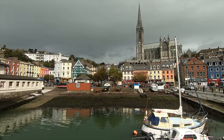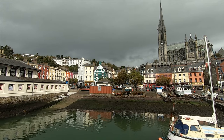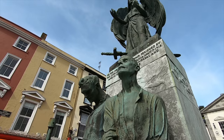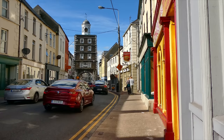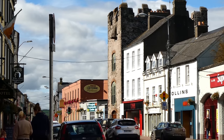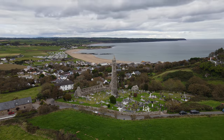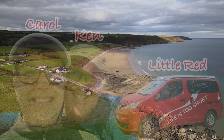Welcome back to the channel. In the last episode, we visited the beautiful town of Cove. We took a look at the Clock Tower Gate in Yawl, St Declan's Round Tower in Ardmore, and we wild camped at Ballyquin Beach, County Wexford.